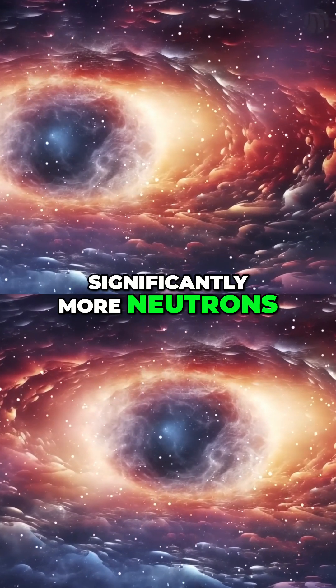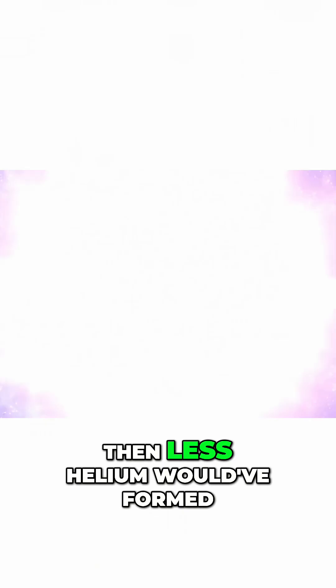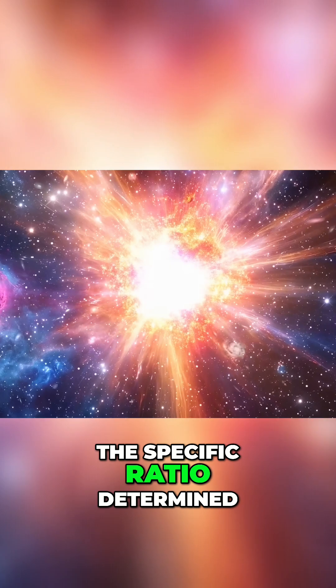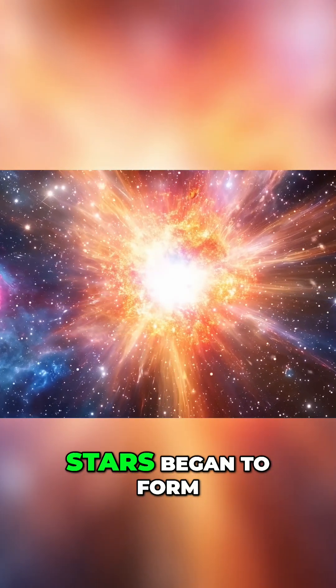If there had been significantly more neutrons, more helium would have formed. If there had been fewer, or if neutrons decayed faster, then less helium would have formed. The specific ratio determined the ultimate elemental composition of the universe before stars began to form.